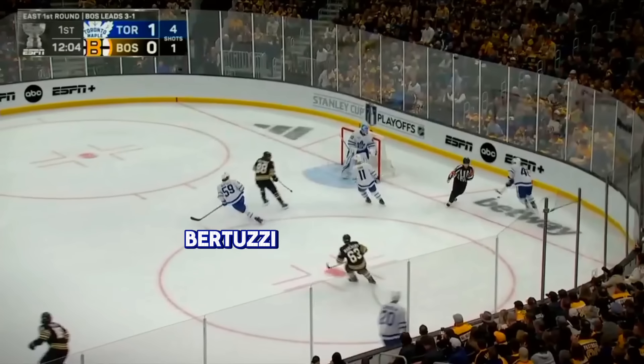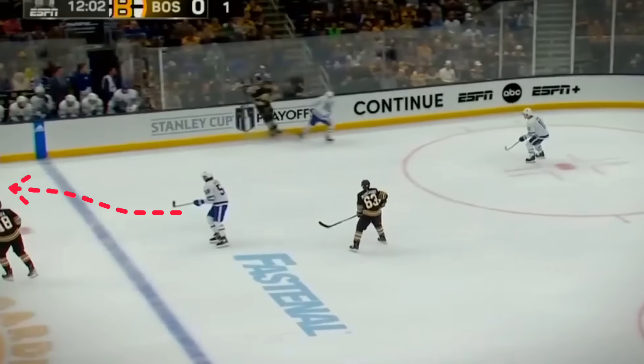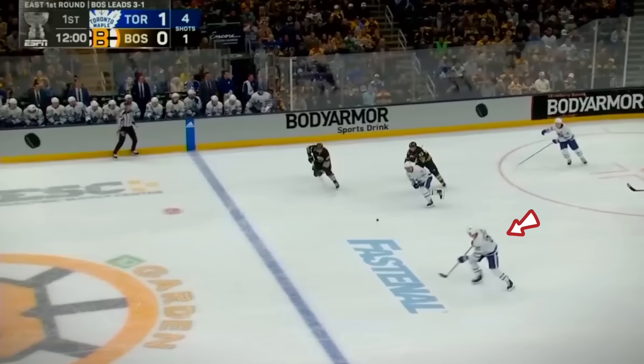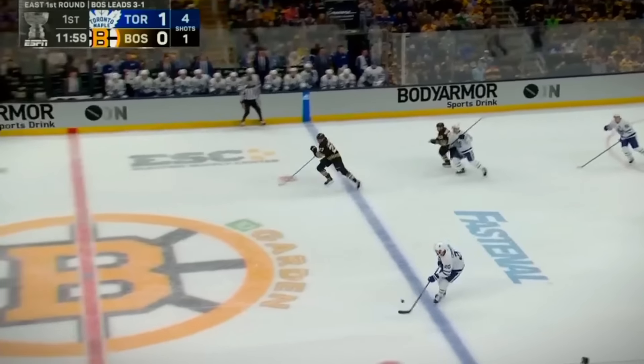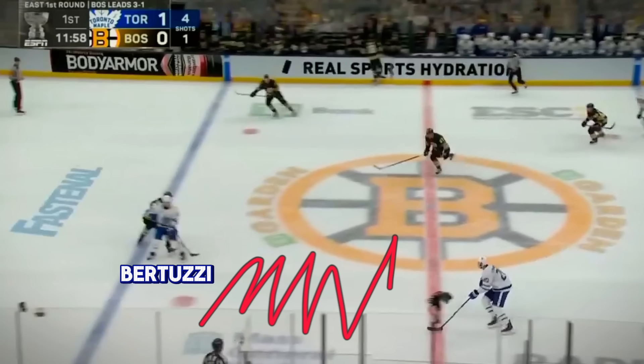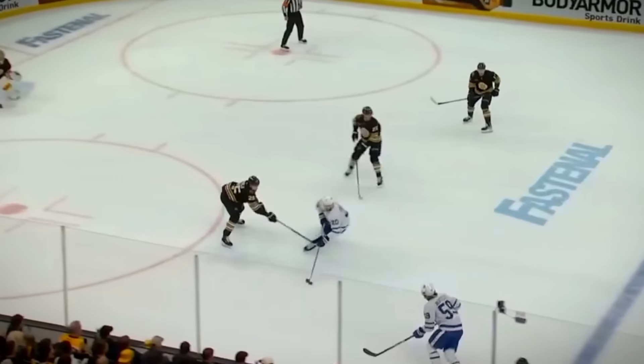Toronto deploys something similar here with Bertuzzi. On the broadcast we don't see the full picture, but as Toronto rims this puck, Bertuzzi is going to blow the zone and essentially cherry pick to back off this Boston defender. The Leafs bump this puck to the middle and find the weak side defenseman jumping up in the play. Because Bertuzzi has anchored himself at the opposing blue line, that Boston defender must cover him, and that has created all this space for Toronto to exit the zone with possession. The Leafs have space to skate out the puck and this turns into a controlled zone entry.